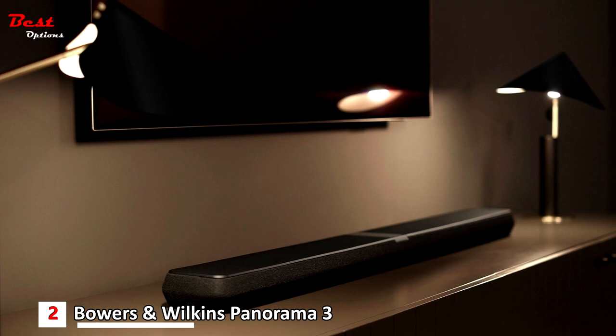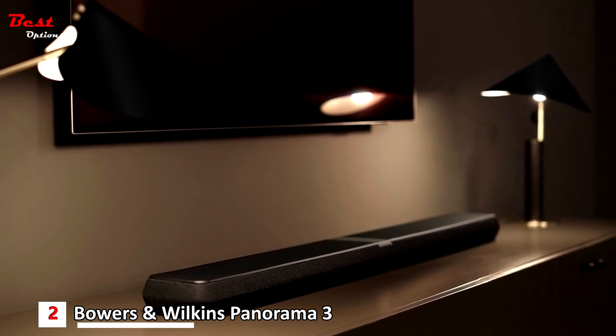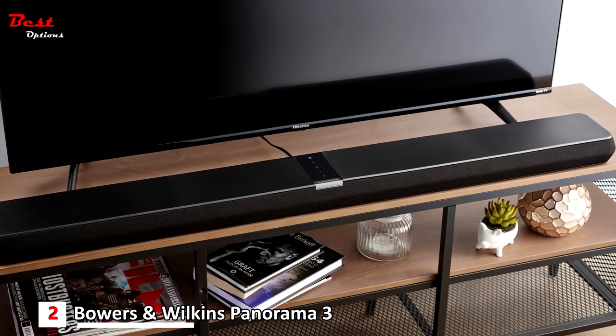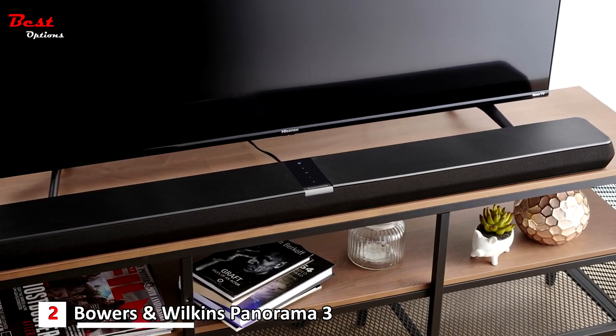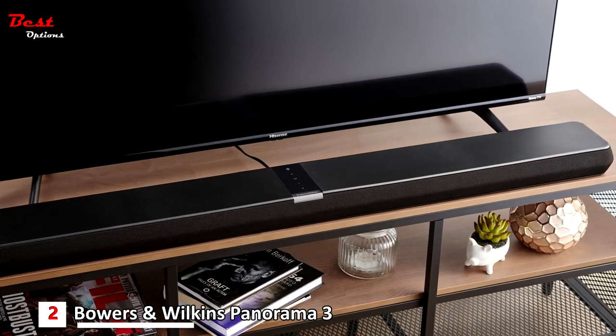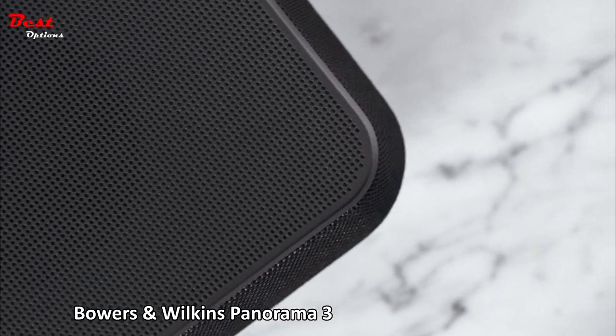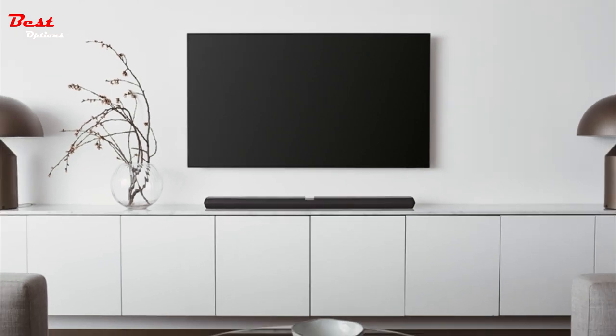It's extremely well-judged and coherent with all kinds of music and movie content, while Dolby Atmos content projects well beyond the confines of the speaker cabinet and in all directions. There's real width to the soundstage the Bowers & Wilkins establishes, and a proper sensation of movement as effects pan from one side of the stage to the other, with soundtracks served up with plenty of confidence and no little style.